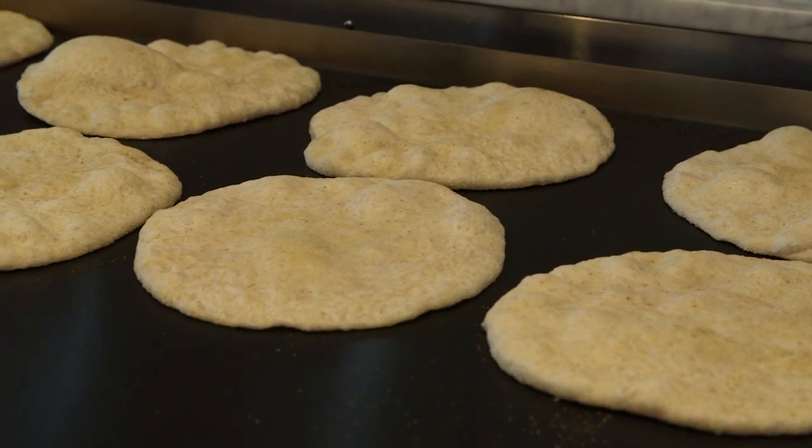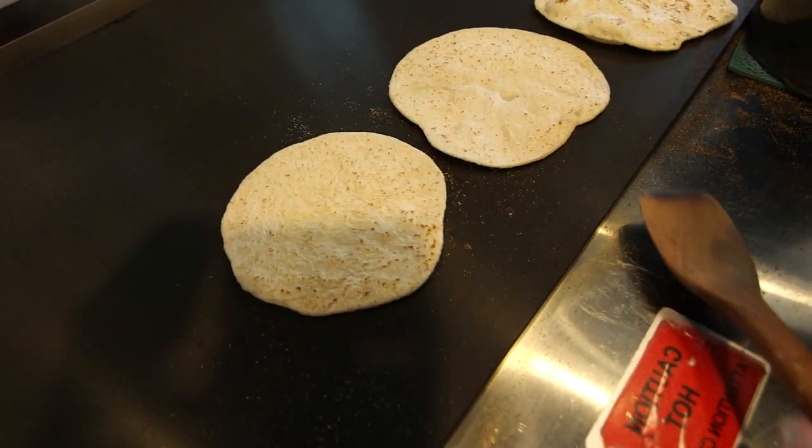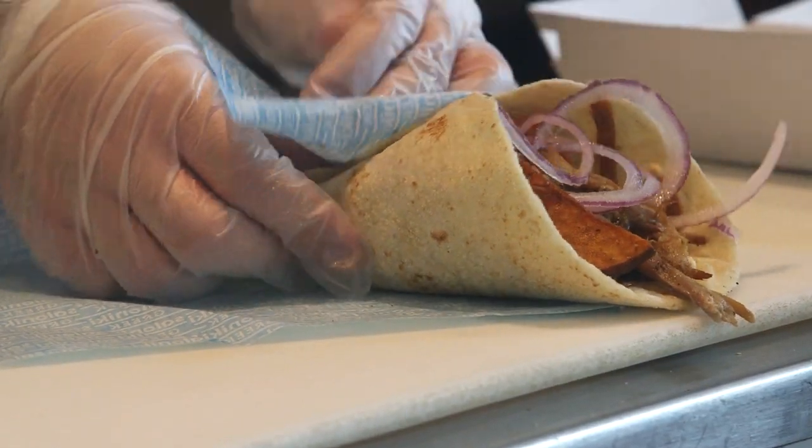The fresh, homemade pita shows our commitment to quality and the experience. And also, it's very sensual — it's warm, you can smell it, you can see it. So you're sort of infused with this feeling of the lusciousness of the sandwich before you ever get it to your mouth.